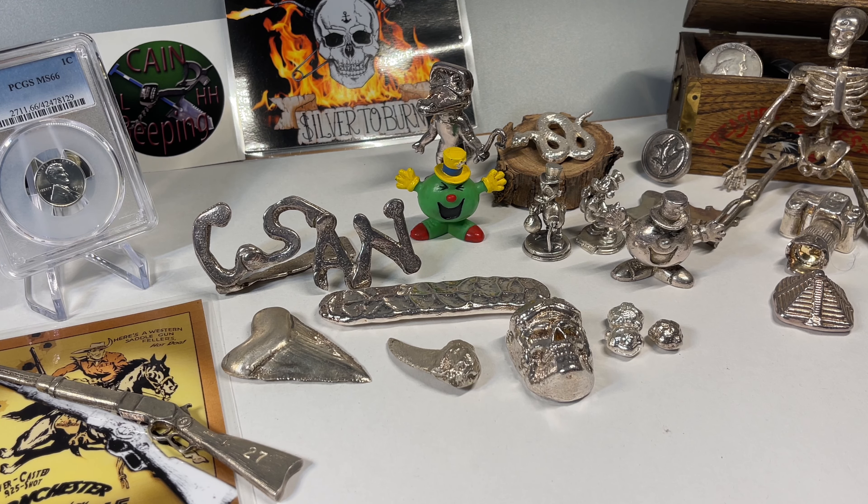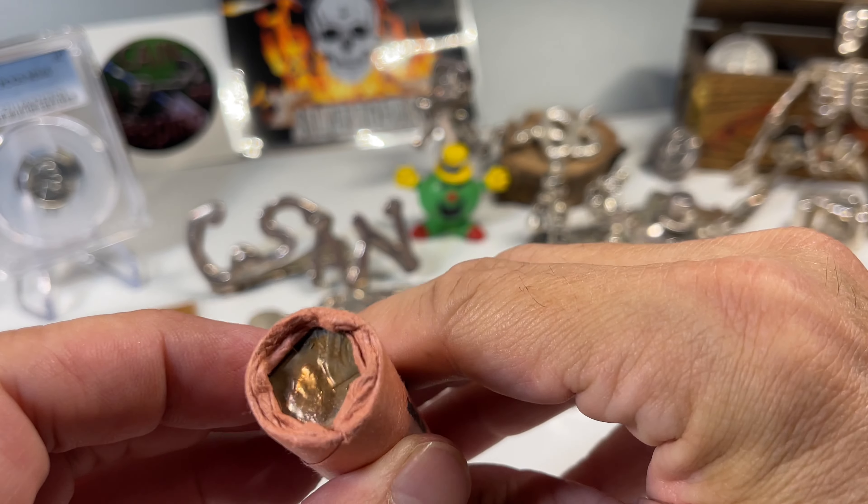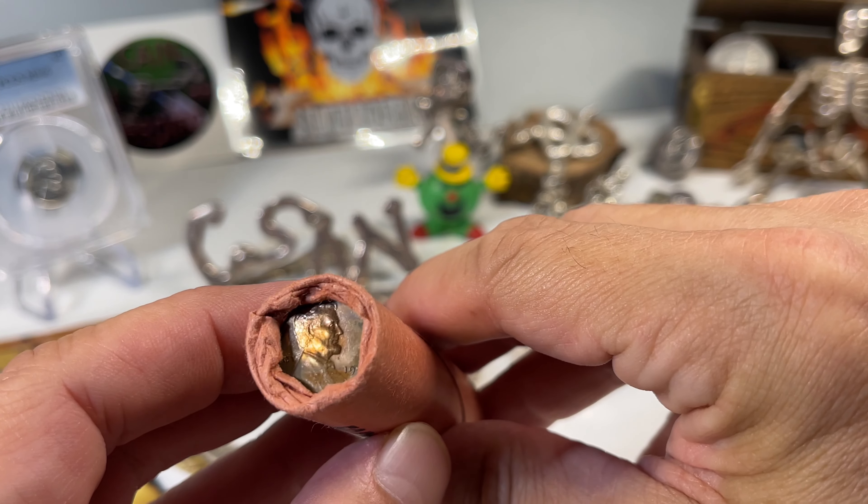Welcome back to Coinsense and Nonsense. Today we're opening a vintage roll of coins. We got a roll of pennies from 1959 — these are 59D.